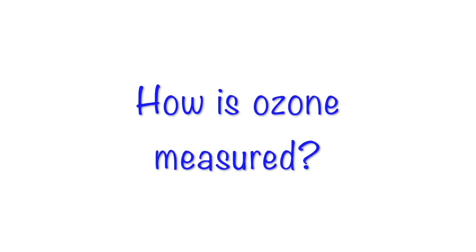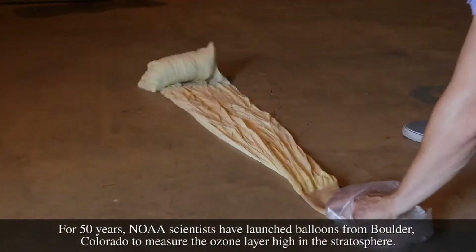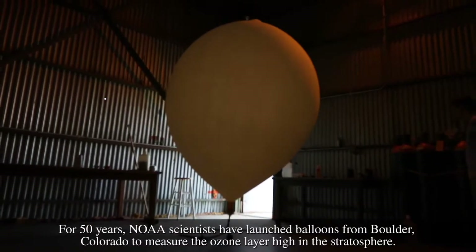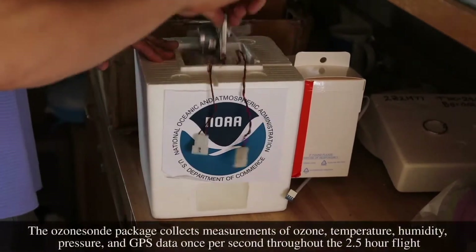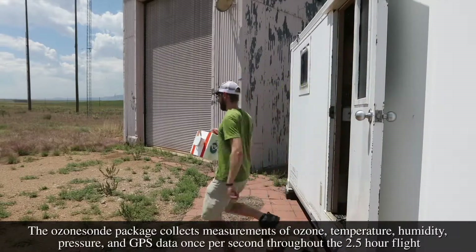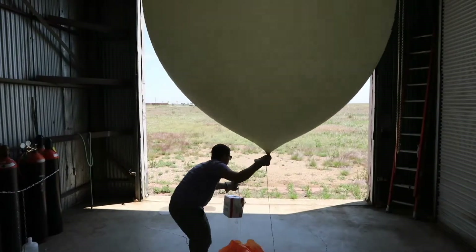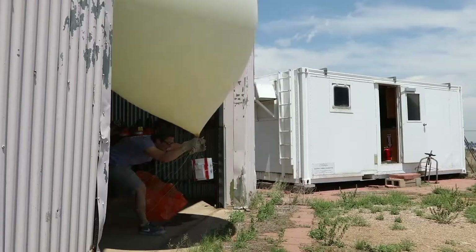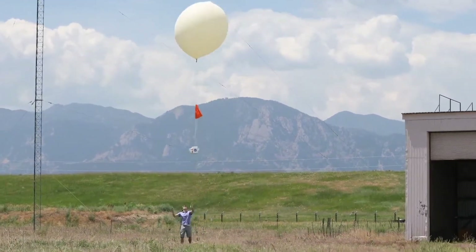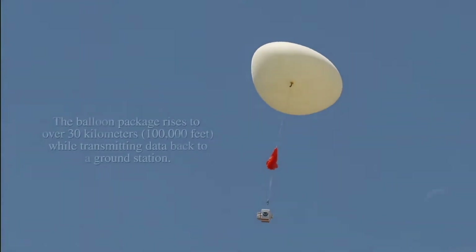How is ozone measured? Researchers use an instrument called an ozone sonde to measure ozone in the atmosphere. Weather balloons with the ozone sonde attached are launched near Boulder and from the four observatories to take ozone measurements. The balloons reach a height of about 100,000 feet before they pop and then fall back to the ground with a parachute. Data is sent back to NOAA using a radio antenna.